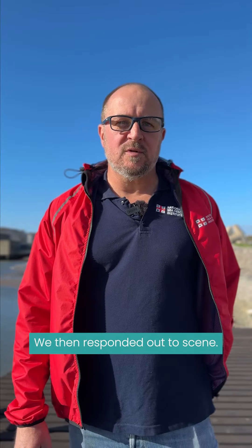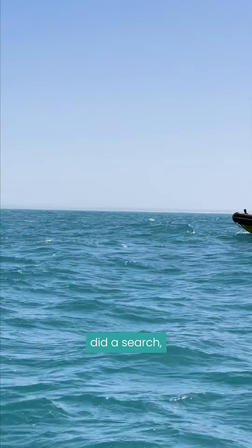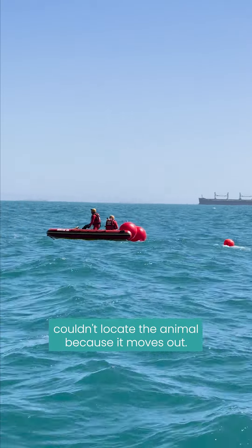We then responded out to the scene, headed out there, did a search, but couldn't locate the animal because it had moved on.